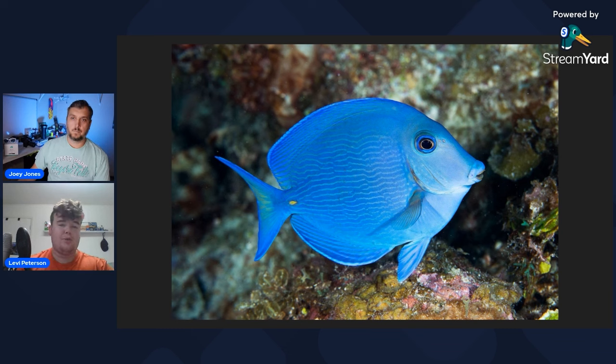Tangs eat a wide variety of algaes — just about any species, sometimes hair algae as well. That's what they do all day in the wild, constantly graze and munch on algae. You can't put them in nano tanks — not in a five gallon or ten gallon. A lot of Zebrasoma tangs — people usually say 75 gallons is the minimum for those long-term.